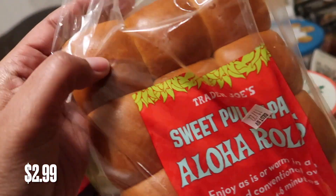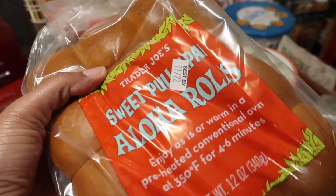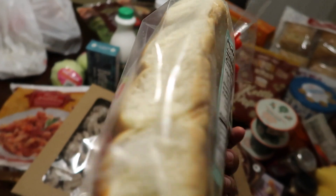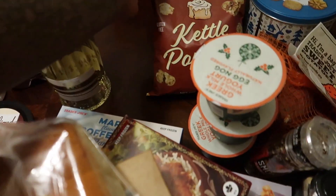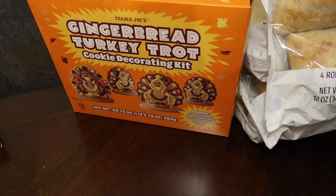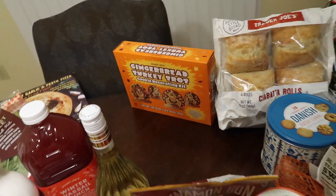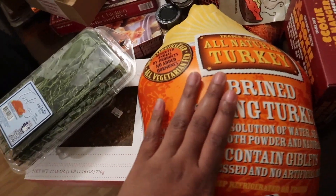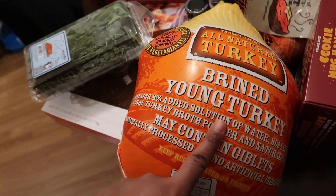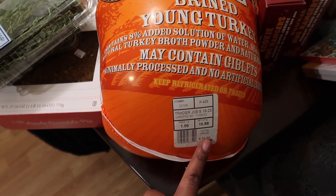For Thanksgiving we got these sweet pull-apart aloha rolls — basically Hawaiian rolls but Trader Joe's brand. We also got the gingerbread turkey trot cookie decorating kit, which I got for my sister Raven.